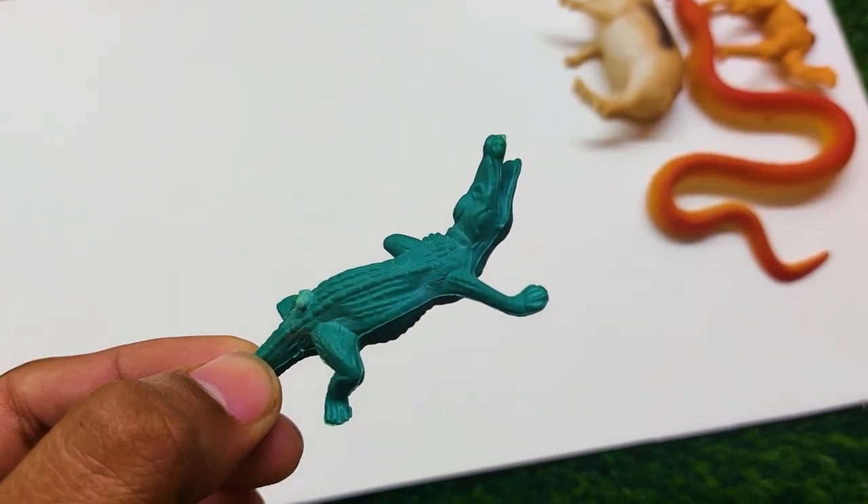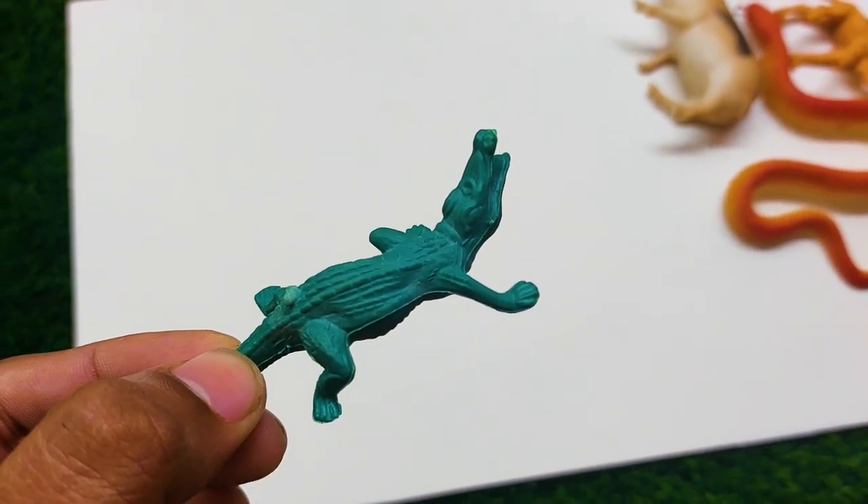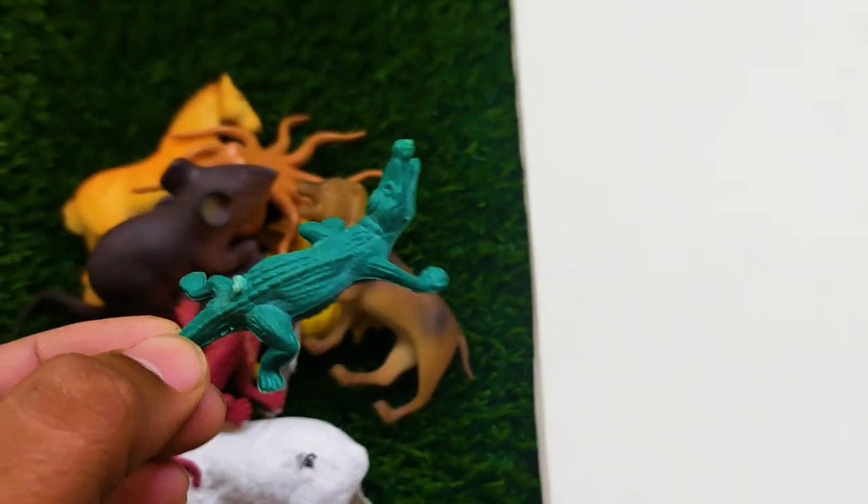This is an alligator! I am collecting this alligator also outside here.